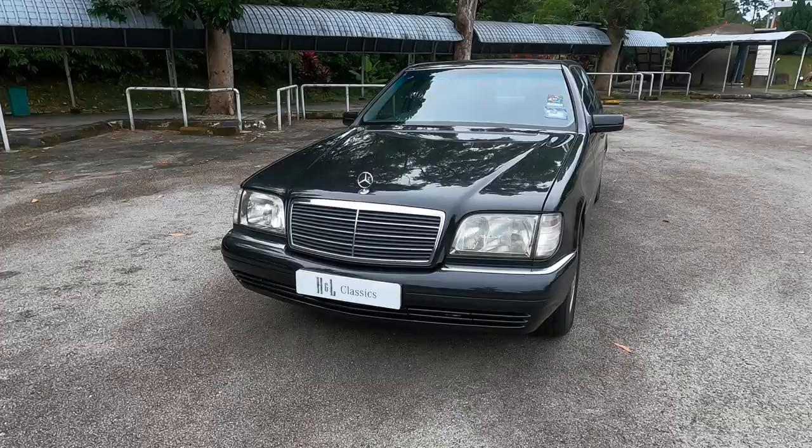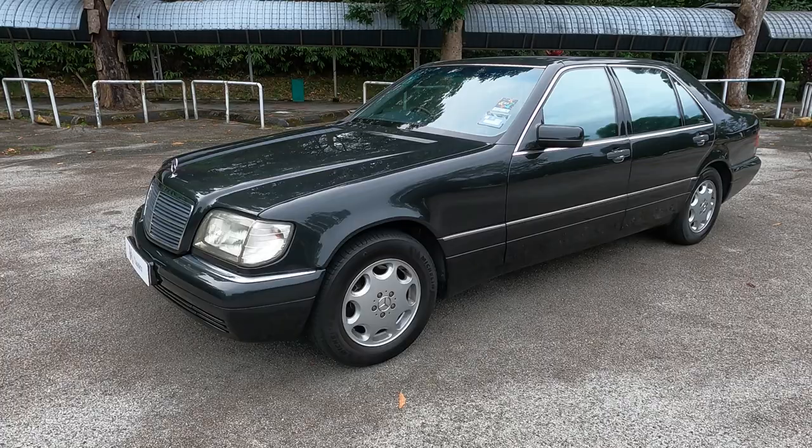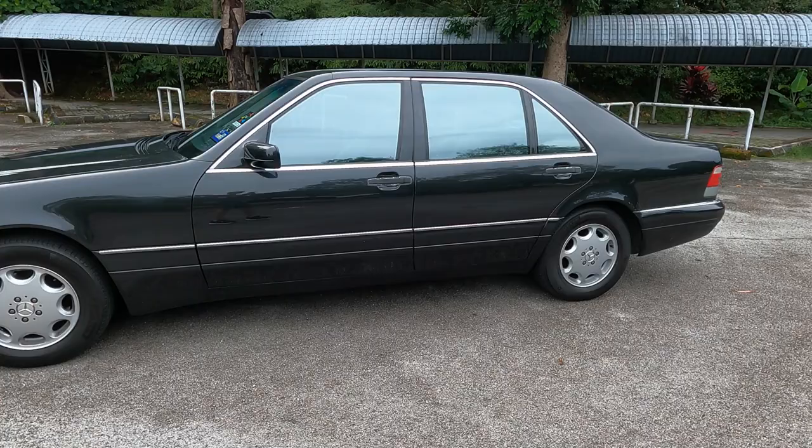In this video, we're going to show you the top 30 comfort and safety features in the W140 S-Class that you might not find even in modern cars today. So let's get started.